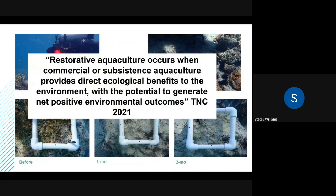Restorative aquaculture is defined as when commercial or subsistence aquaculture provides direct ecological benefits to the environment or a habitat, with the potential to generate net positive environmental outcomes.